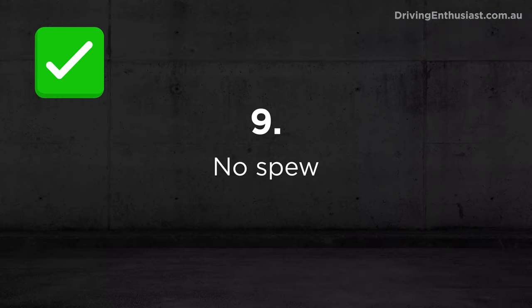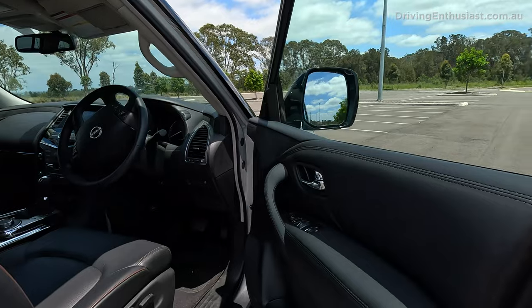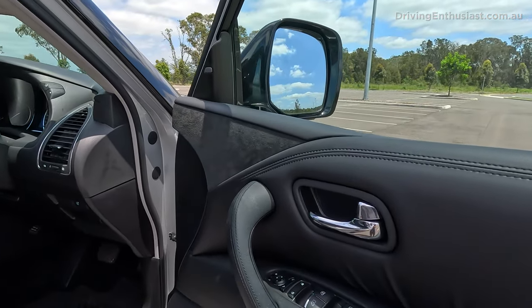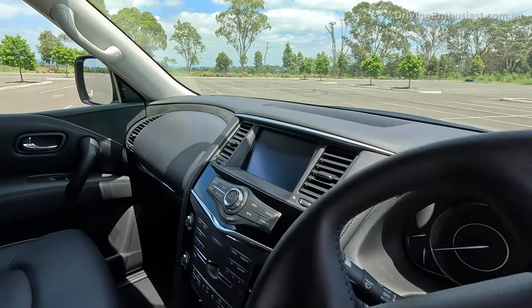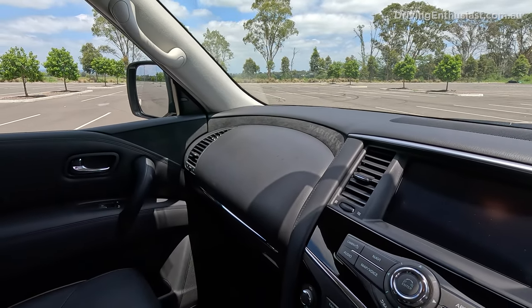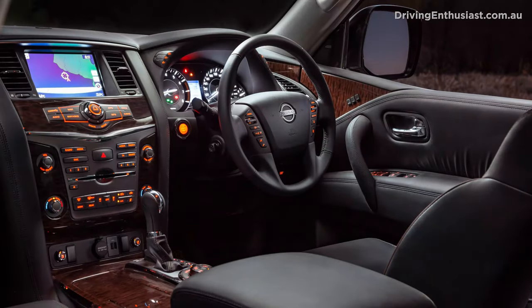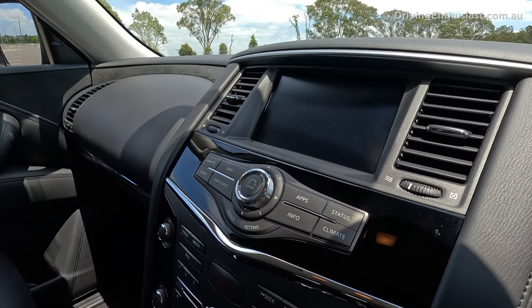Number 9: inside, the Warrior has a bespoke trim with alcantara or suede along the door trims and across the dash. It looks much better than the standard wood-grain trim the Patrol comes with in Australia. Around the dash fascia you've got piano black trim — it's not a huge deal, but it does improve the refinement of the Patrol Y62, because it is starting to get pretty old now.